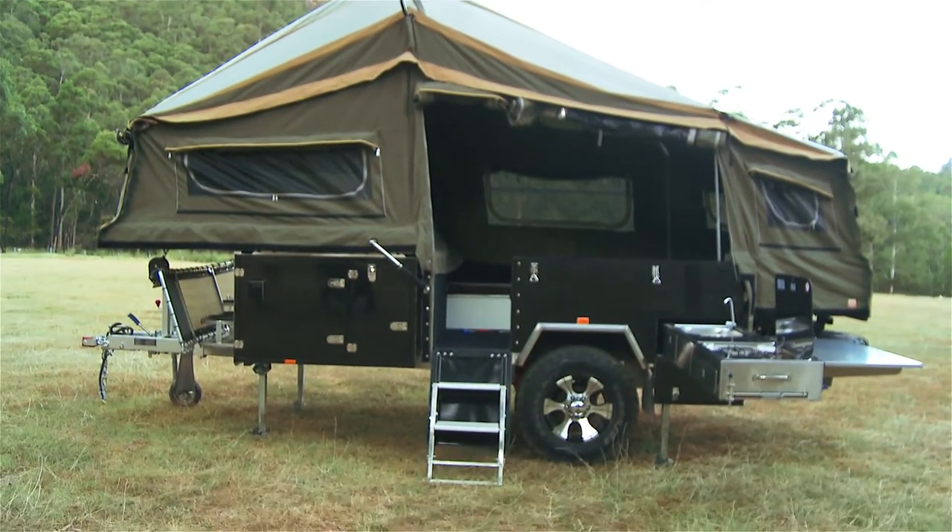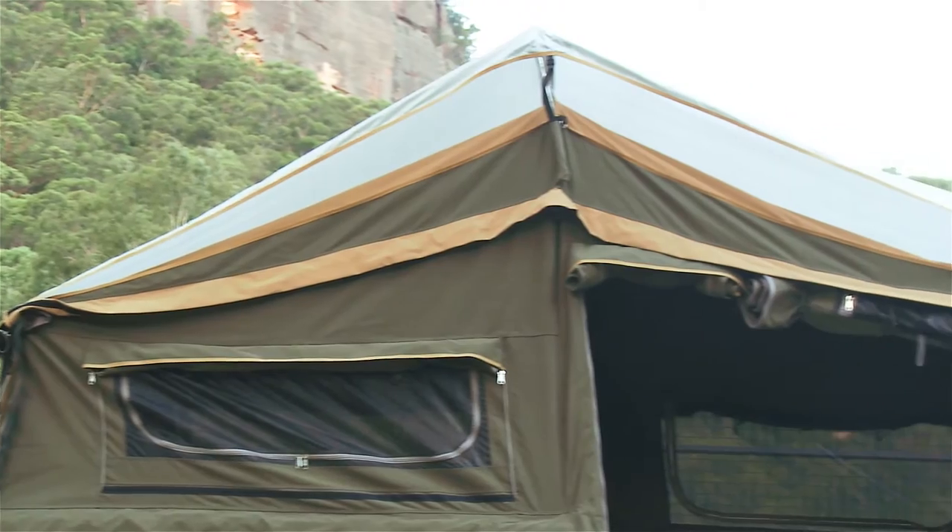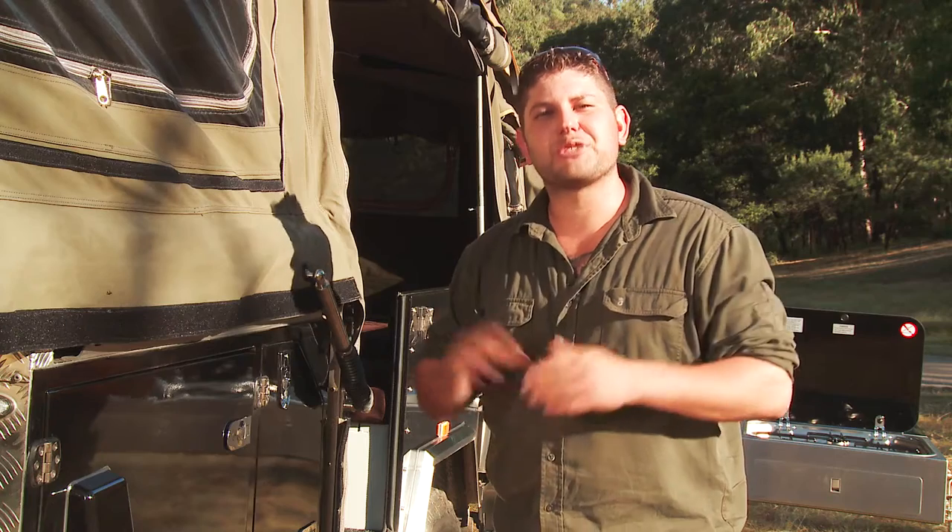One of the best things about this camper trailer is the forward fold design. What I mean by that is the tent itself doesn't actually touch the ground, which means you can still set up camp even if the ground's wet or uneven.